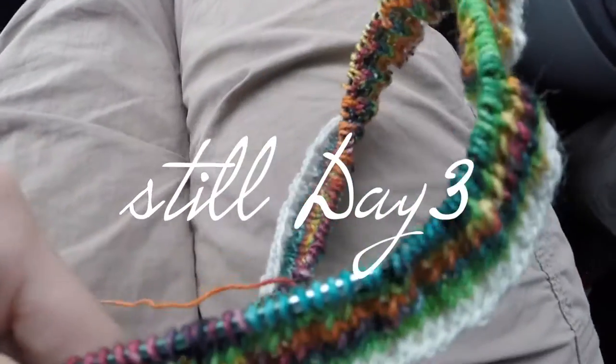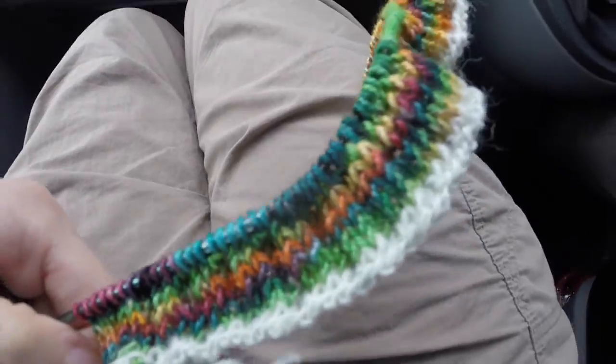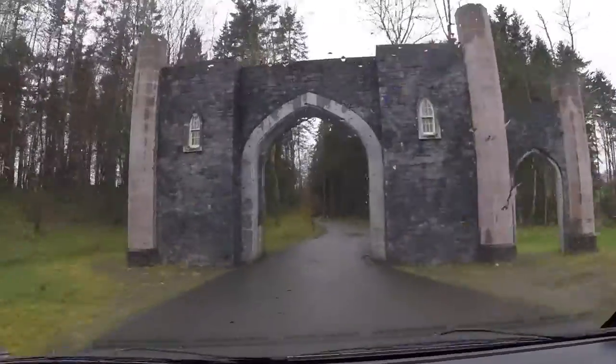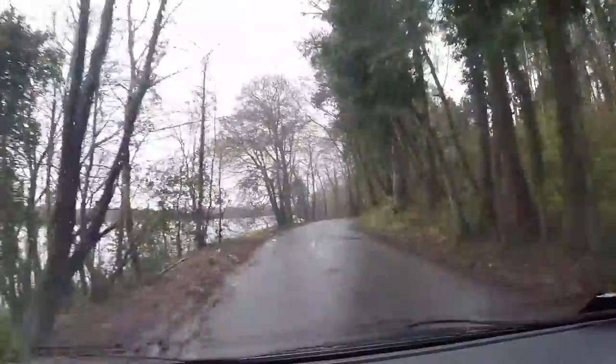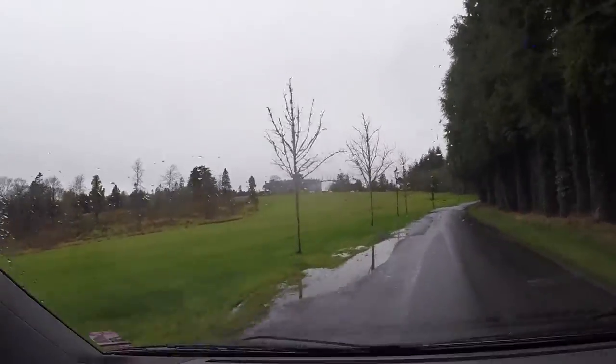We're heading to the castle and I'm knitting on the hat with such amazing colors. Spice market. Oh my god, I see it. Can you see it too? We're going to spend the night over there.